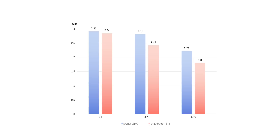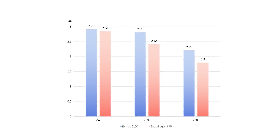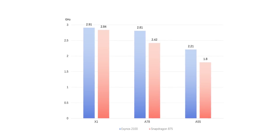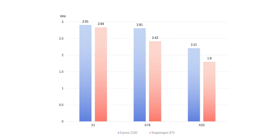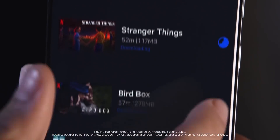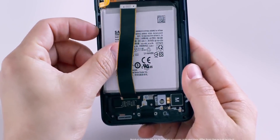The Prime X1 core will reach 2.91GHz in the Exynos 2100 while staying at 2.84GHz in the Snapdragon 875. The trio of Cortex-A78 units will differ even more significantly — 2.81GHz vs 2.42GHz. The four power-efficient Cortex-A55 cores will reach 1.8GHz in Snapdragon 875 vs 2.21GHz in the Exynos. This guarantees the Exynos 2100 will have more raw power and will be the fastest mobile chip in the Android world.